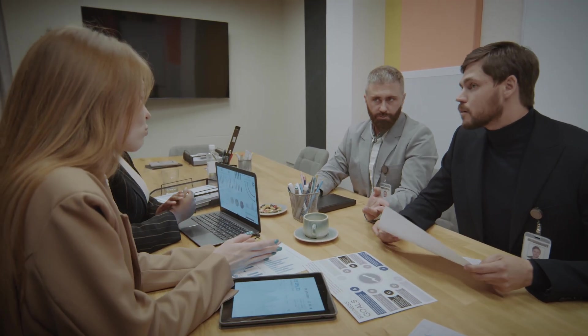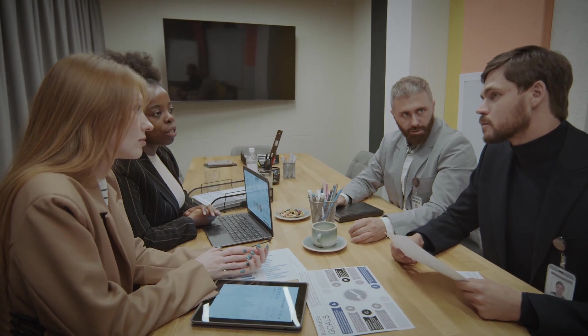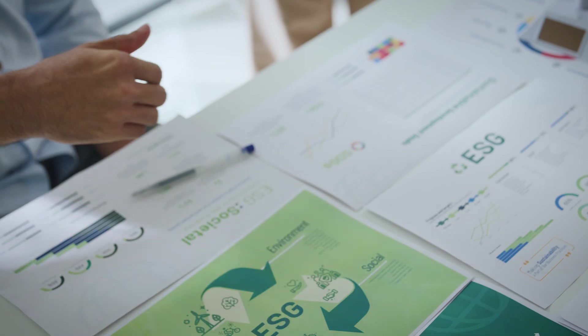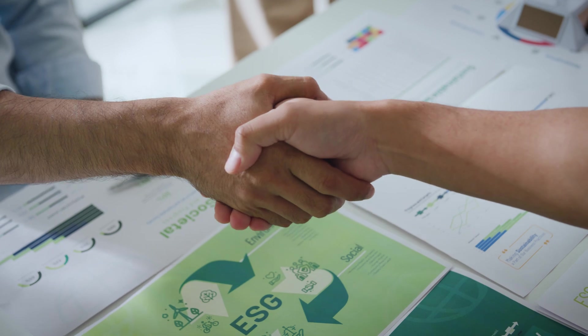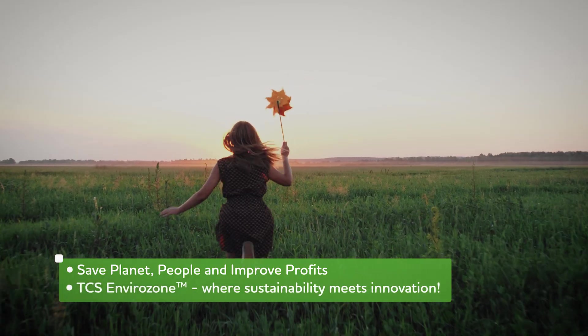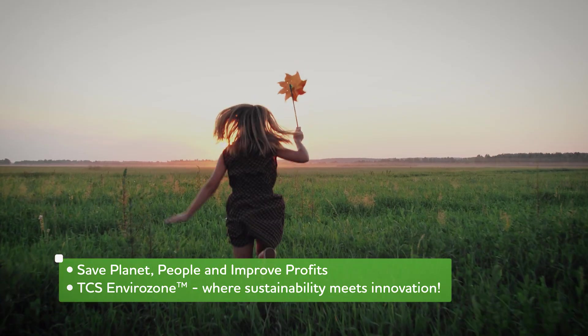At TCS, we help our customers win their consumers' trust and loyalty by embedding ESG across the value chain. TCS Envirozone — we are committed to walk the path of sustainability with you. Let's build on our shared values together and accelerate your sustainability journey.